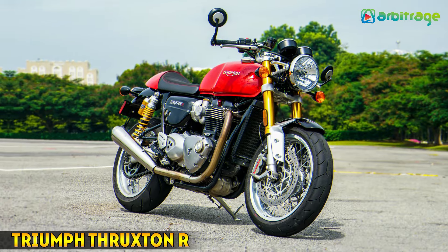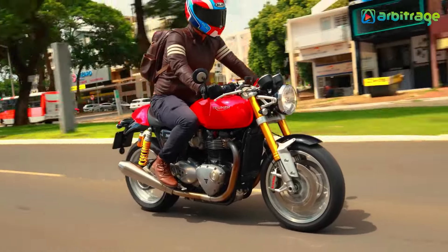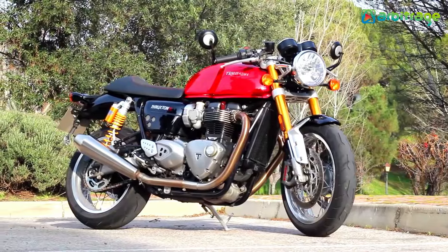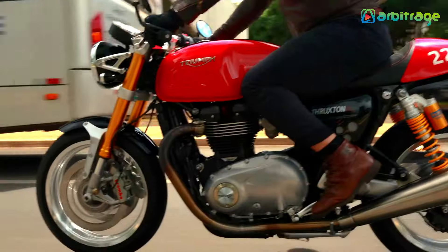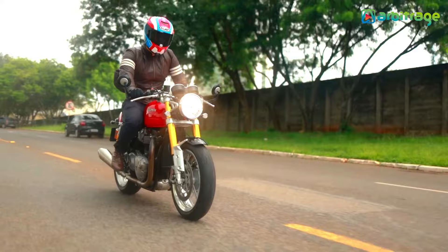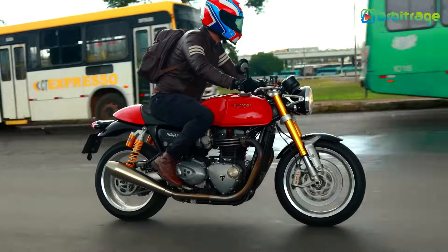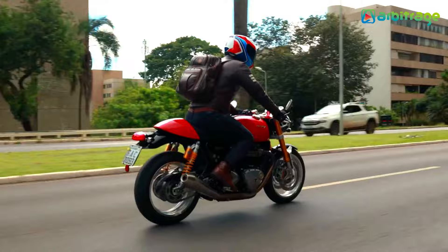Number 5: Triumph Thruxton R. This baby is an improved version of the Triumph Thruxton — it's lighter and faster. With a 6-speed gearbox, newly customized 1200cc engine, and multi-point sequential electronic fuel injection, the R is equipped with state-of-the-art technology for increased performance and an enhanced kicked-up back end to give the rider an engaged riding position.